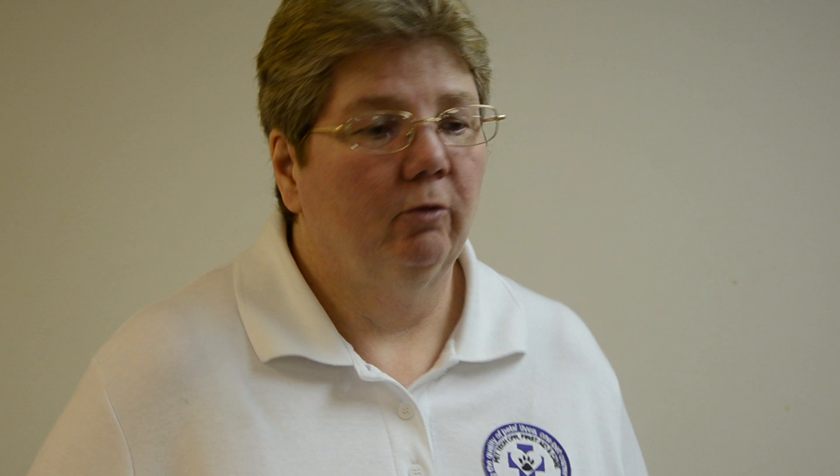If you have a cheat sheet that has the appropriate dose for your pet already on there, in the middle of an emergency when time is of the essence, that's not when you want to be sitting there trying to calculate the correct dose for that particular animal. Most accidents are preventable — it's something like one out of four visits to vet hospitals is the result of a preventable accident.